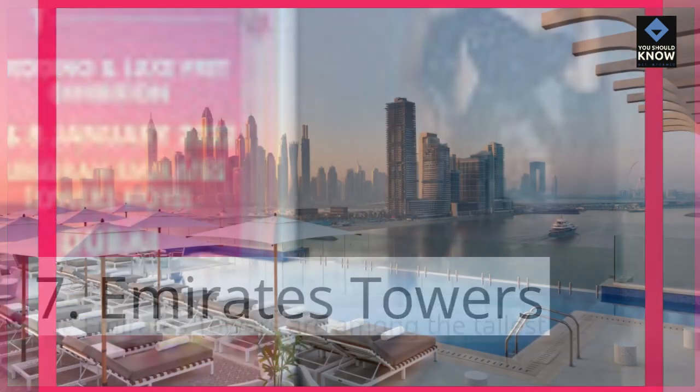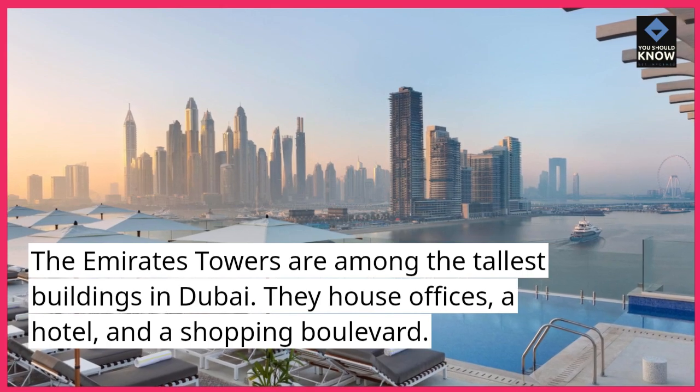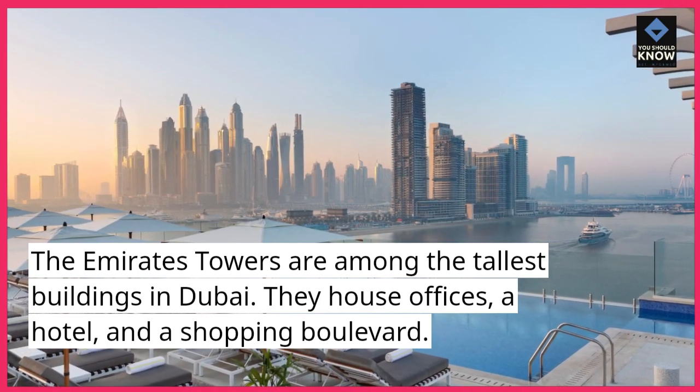Emirates Towers. The Emirates Towers are among the tallest buildings in Dubai. They house offices, a hotel, and a shopping boulevard.